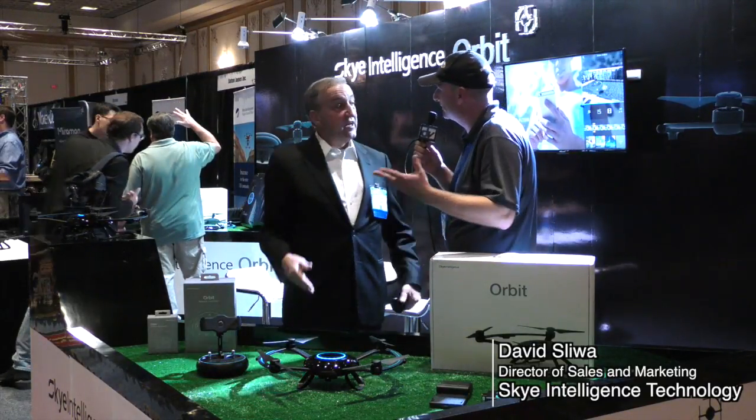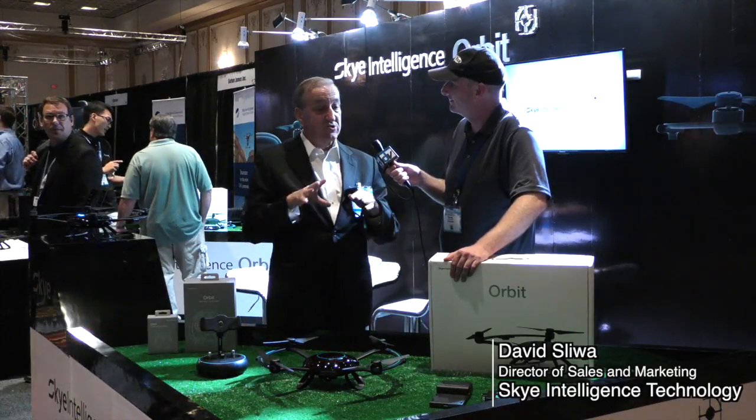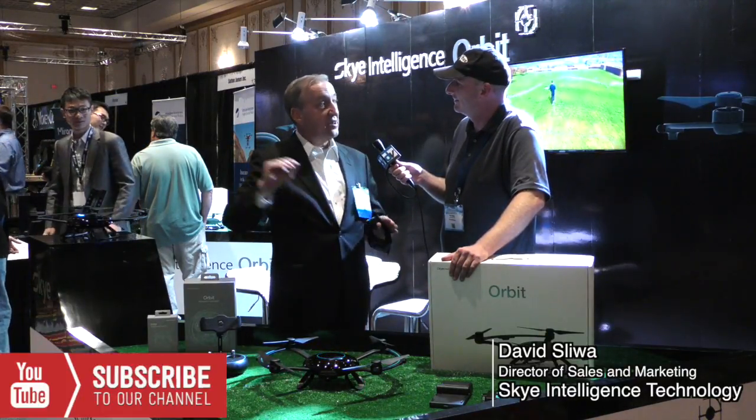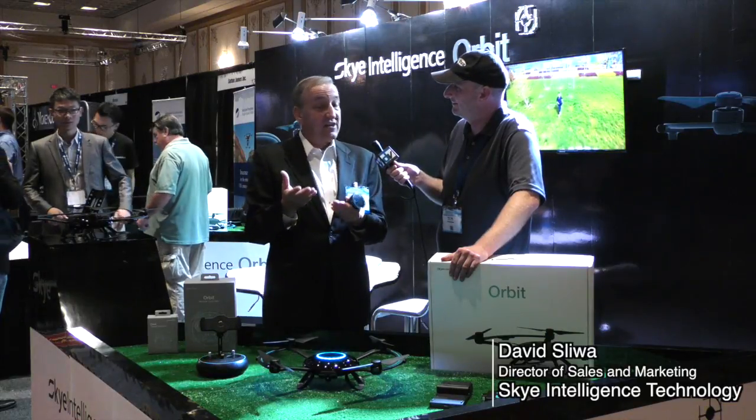What about the camera — resolution, stabilization? It has digital stabilization, 1080p HD video, 16 megapixel stills. And the third differentiator is that it's social friendly. While you're flying it, you can bring down the video and photos, edit them inside the application, put on filters like Instagram filters, add music, and without ever leaving the application, blast them up to the cloud — Twitter, Facebook, or an Orbit channel where Orbit users can share videos with each other.